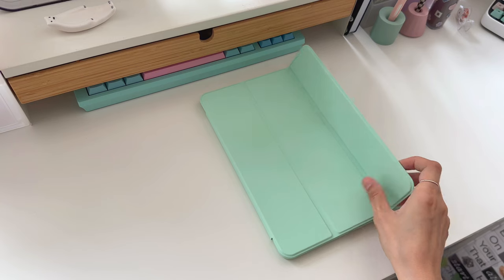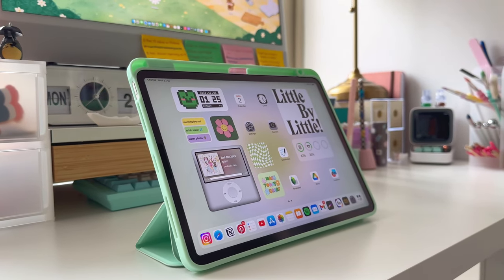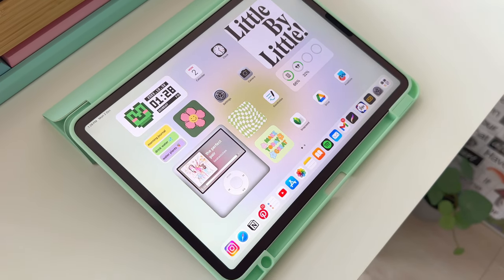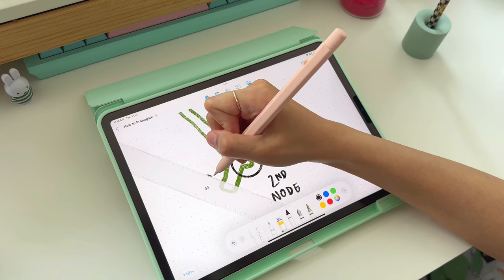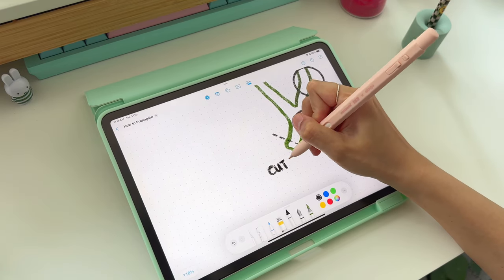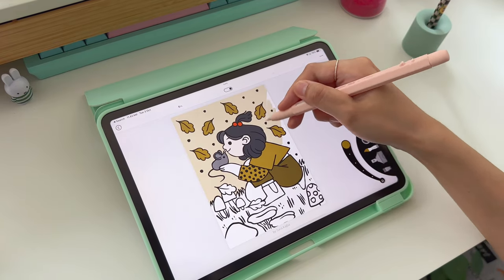An iPad case is a must unless you don't mind any scratches or dents. If you'll be writing or drawing a lot on your iPad, I recommend getting a paper-like screen protector. It imitates the feel of paper so you can take neater notes and draw straighter lines with the comfort and precision of paper in your digital workflow. Here I'm using the brand Paperlike which I will link in the description box below.